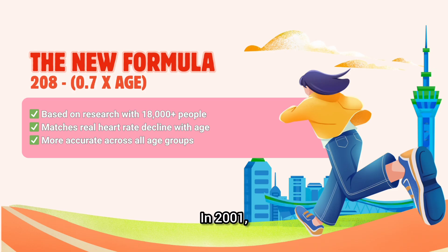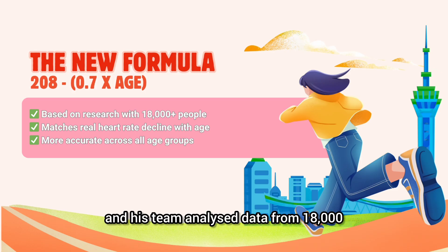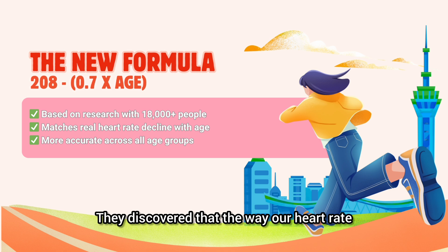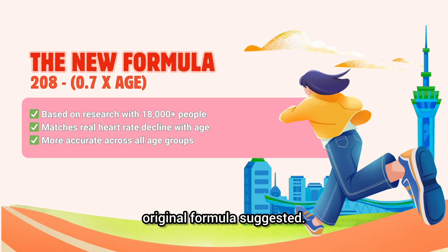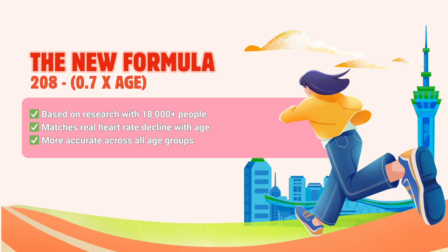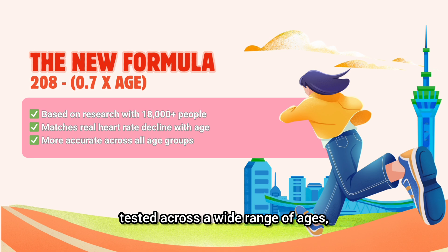In 2001, a researcher named Tanaka and his team analyzed data from 18,000 people across 351 separate studies. They discovered that the way our heart rate declines with age is more gradual than the original formula suggested. The updated equation — 208 minus 0.7 times age — became the new gold standard. It's backed by research, tested across a wide range of ages, and consistently provides a closer estimate to someone's true maximum heart rate.